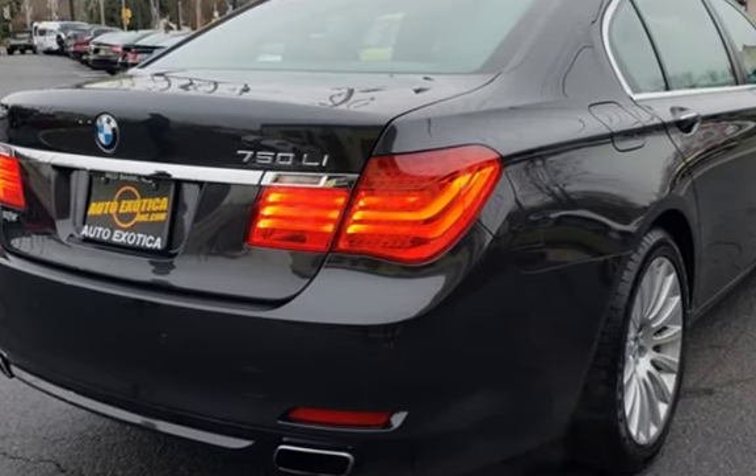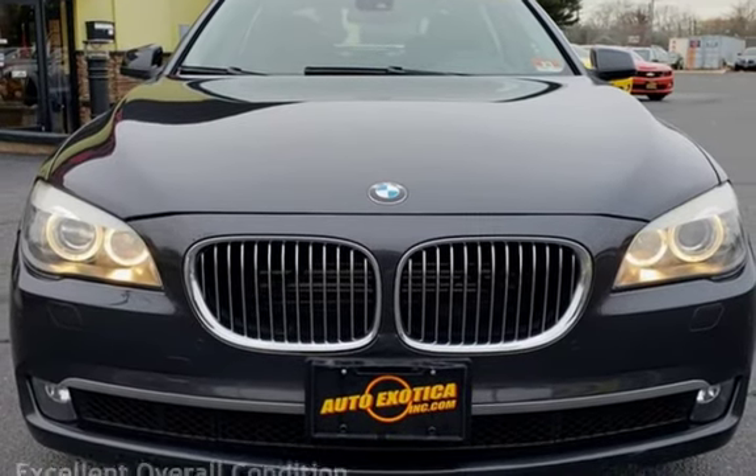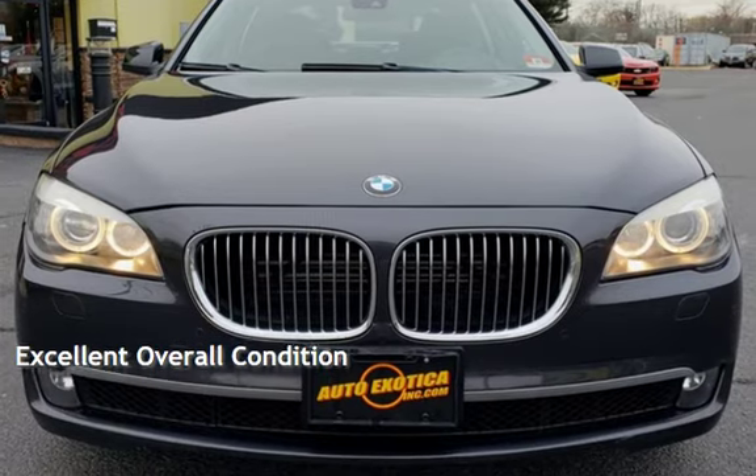This BMW has less than 74,000 miles on the odometer. This vehicle is in excellent overall condition.